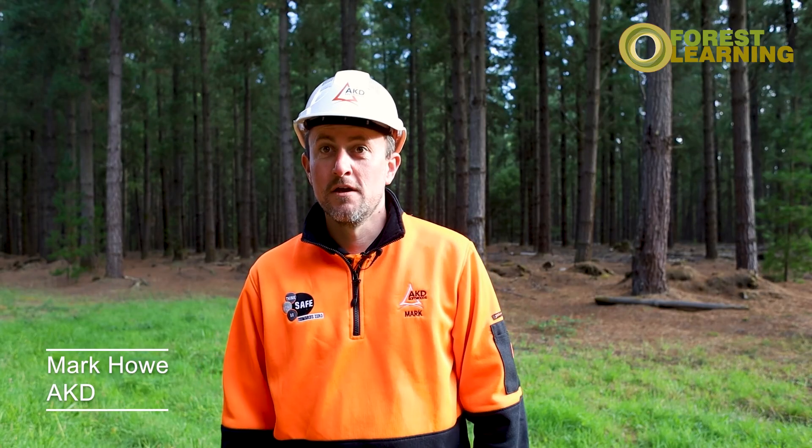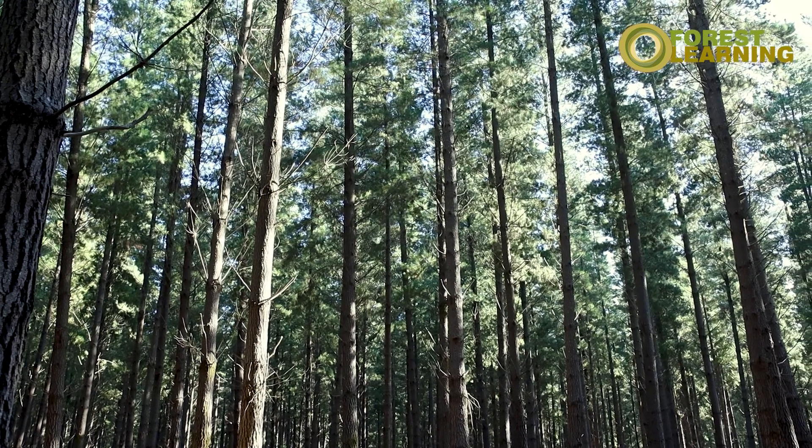My name is Mark Howe and I'm the resources manager for AKD Softwoods. As the resources manager at AKD, my role is to manage the supply of timber to the mill at Colac. AKD is a vertically integrated business where we have a sawmill on one hand and our own plantation assets on the other. The plantation contributes to about 10 per cent of the sawmill intake for the year — last year we cut about 250 hectares out of the 10,000 hectare estate. We also do a thinnings program where we're trying to improve the quality of the stand of timber over the years.